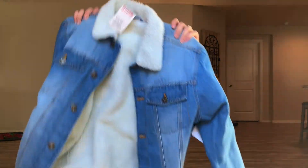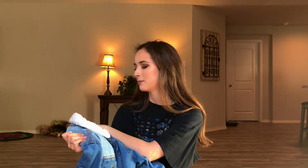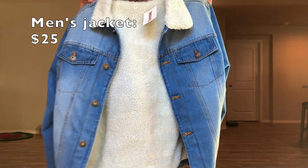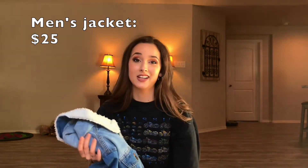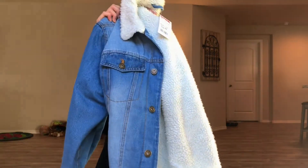Now the last thing I got is from TJ Maxx and I got this for $25. That's a pretty good steal for a jacket, especially one like this. It's so comfy — I got it in the men's section, it's a men's small. It's super fluffy on the inside, super comfy. I just love it, not gonna lie. This is the last thing that I got. I will be trying them on for you guys and styling them into little outfits, but the show and tell portion of this video is now over.